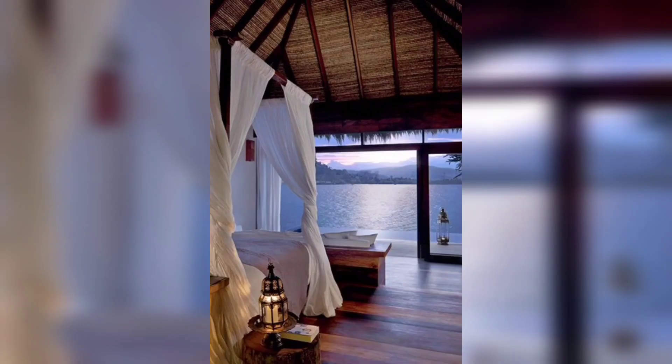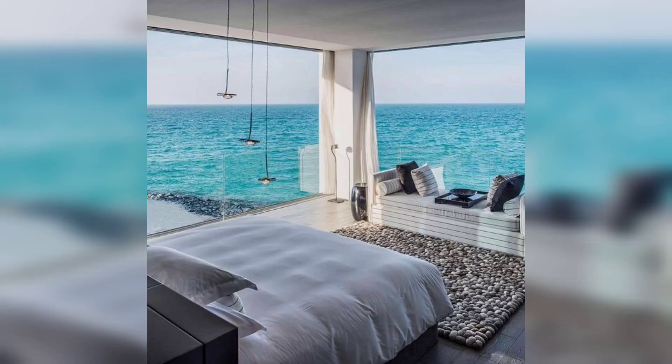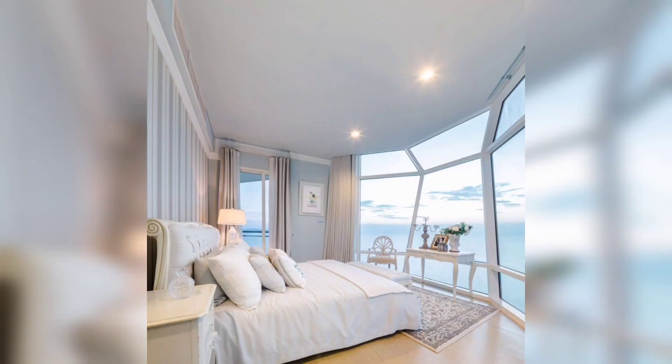In this video we will explore the design, decor, and unique features of this beautiful beach house. As you can see, the beach house is situated right by the sparkling ocean, offering breathtaking views and a serene atmosphere.